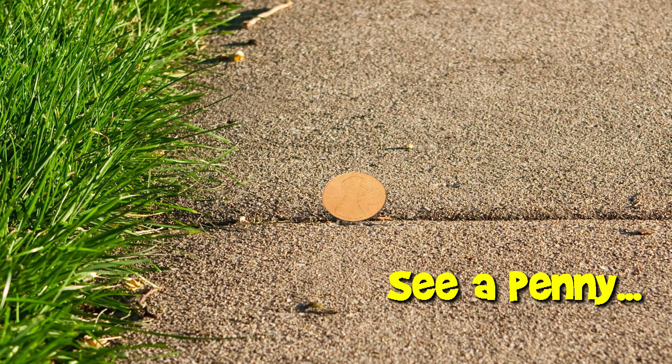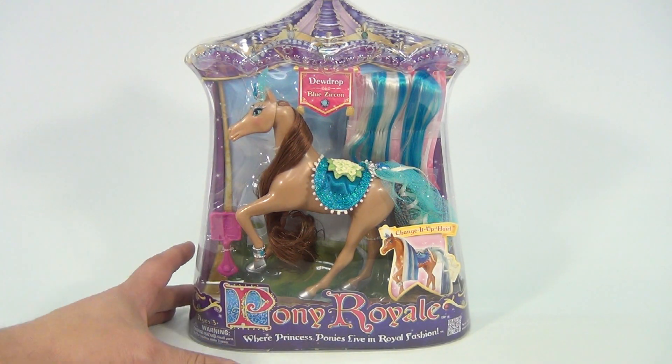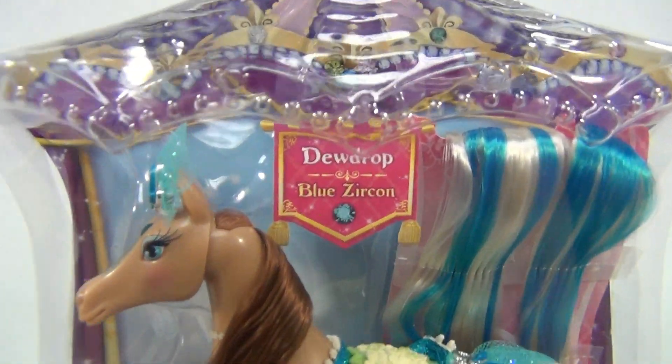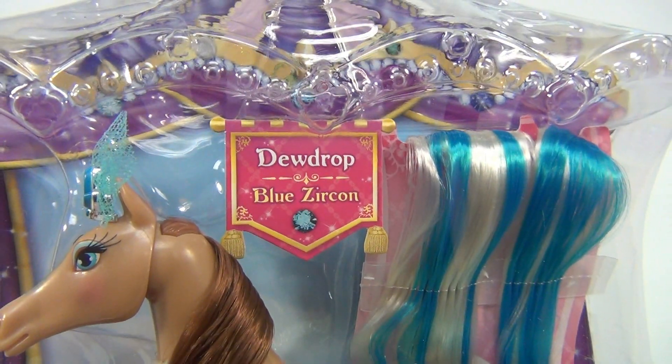You are now watching a Lucky Penny Shop product feature. Hey there, it's Lucky Penny Shop and we are showing you Pony Royal — I like to say Royale, that sounds better — where princess ponies live in royal fashion. So what we're doing is getting a pony; we're gonna leave this one in the pack for now and maybe do an opening on another video. This one's called Dewdrop.